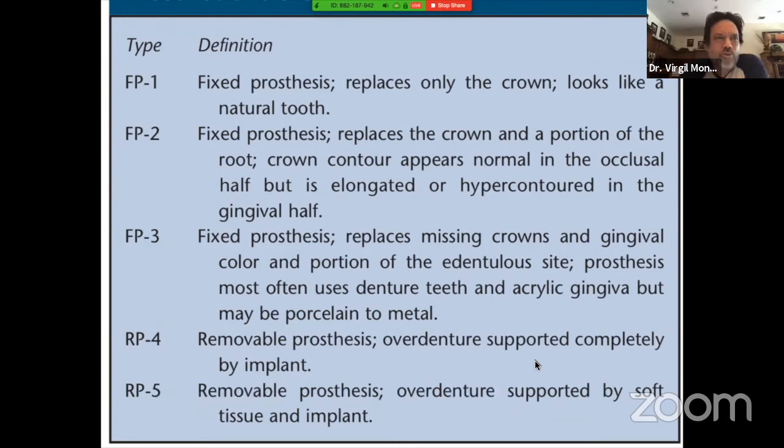You can find this article by Googling Carl Misch — I think it was 1989. It defines five categories of prosthetics available. FP means fixed prosthesis, RP means removable prosthesis. When you start with one, you're talking about ideal, and down the line is less ideal. That's how I keep it simple.